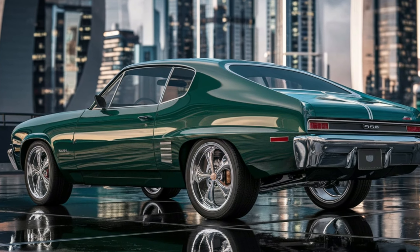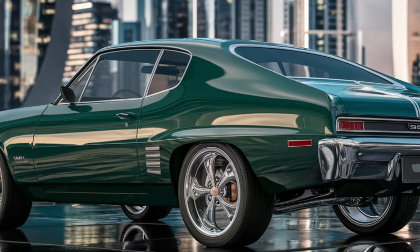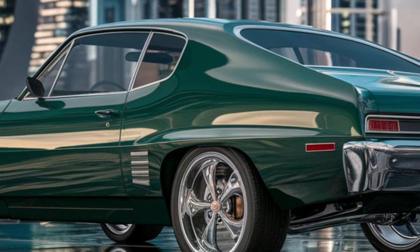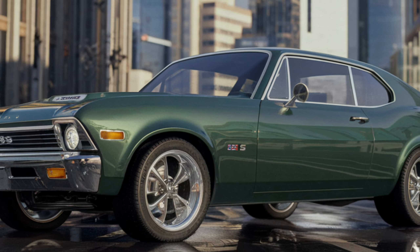Under the hood, the Nova SS is all about performance. It originally came equipped with a range of powerful V8 engines, with the 396 cubic inch V8 being a popular choice. This engine produced up to 375 horsepower.